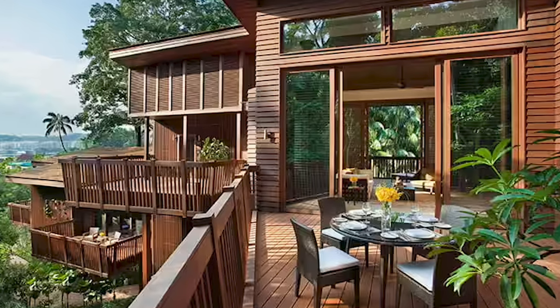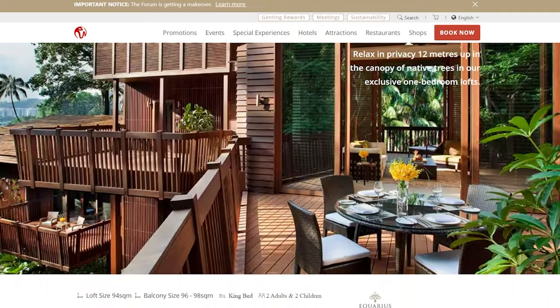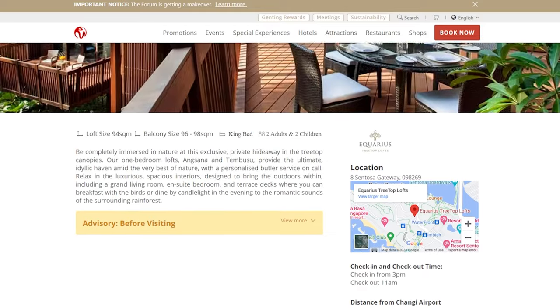The first of the 2 luxury hotels is Aquarius 3 Top Loft, located in Sentosa — a spot you'd want to check out if you're visiting Singapore for the first time. The 1-bedroom lofts are hidden away in treetop canopies with personalised butler service on call. The luxurious interior is designed to bring the outdoors within, with a loft size of 94m² and a balcony equivalent or larger at about 96 to 98m², making it almost 200m² overall. The average weekday price in August goes from $1,174 to $1,376 per night, weekends from $1,388 to $1,626, and up to $2,065 during Christmas. As it's in Sentosa, location is great if you plan to explore Sentosa, but not ideal for exploring the rest of Singapore.